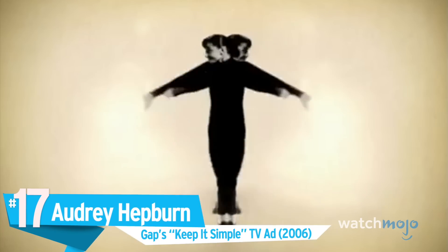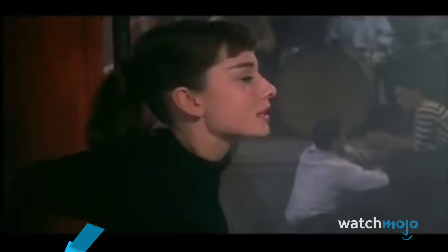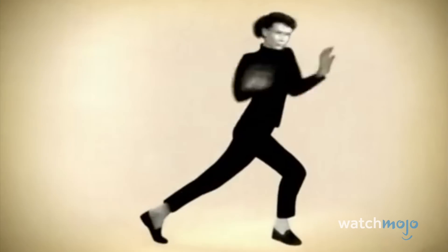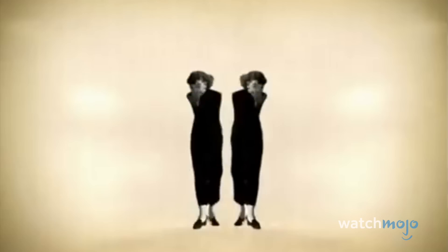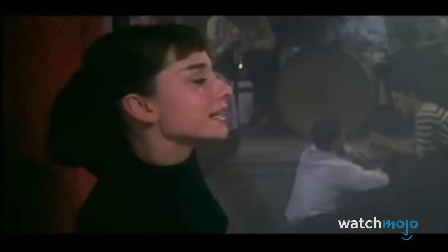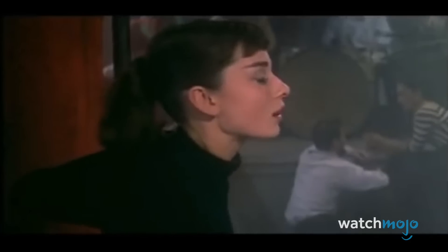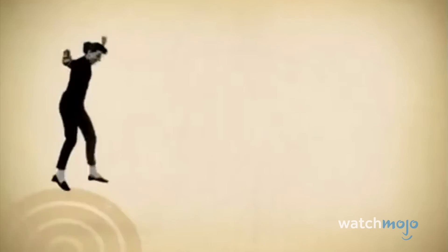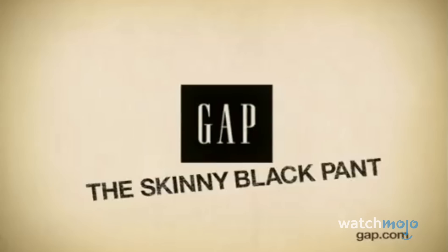Number 17: Audrey Hepburn in Gap's Keep It Simple TV ad. Gap wanted to advertise their skinny black pants and couldn't find an actress or model better than Audrey Hepburn to do so. After all, she was the model of sophistication. Unfortunately, she'd passed away 13 years previously. After earning the permission of her estate and giving a donation to her children's fund, Gap managed, with help from a visual effects studio, to manufacture their vision of the ideal marketing campaign by lifting footage from her 1957 musical Funny Face. According to Gap's VP, they chose Hepburn specifically to represent the timelessness of style.